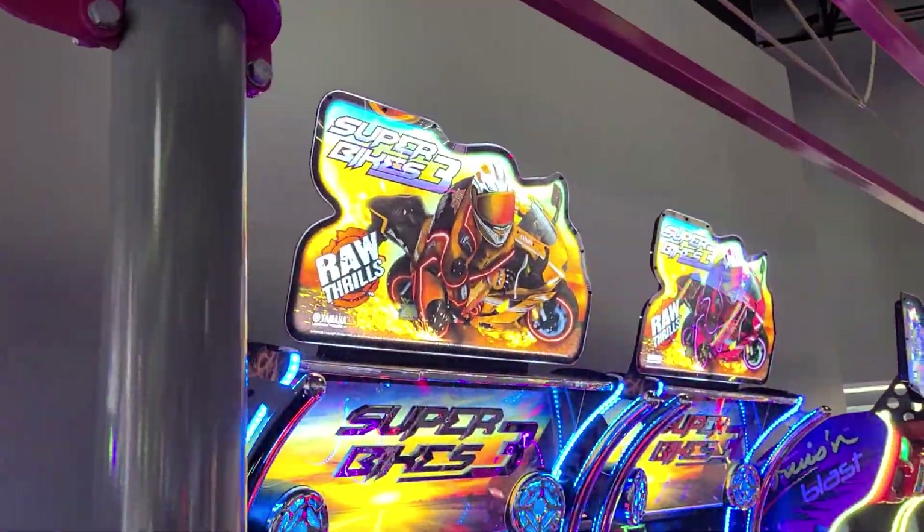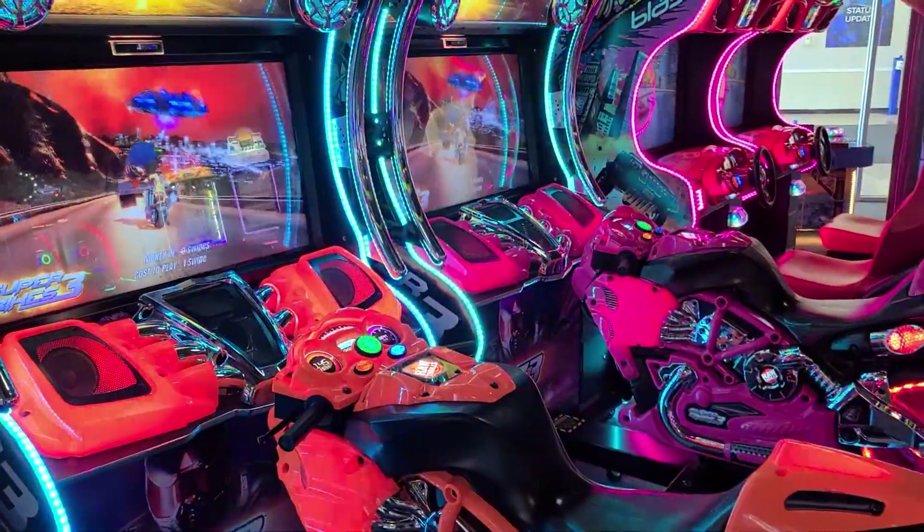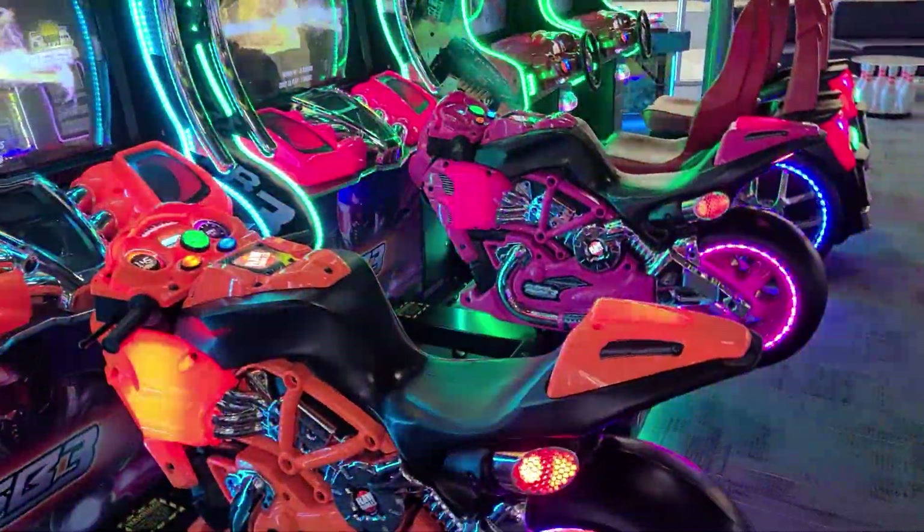Super Bikes 3. This is a Raw Thrills release.